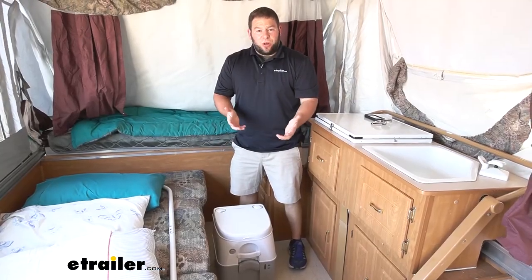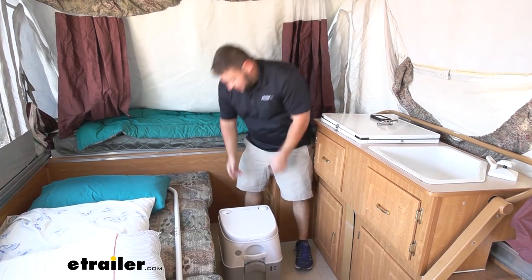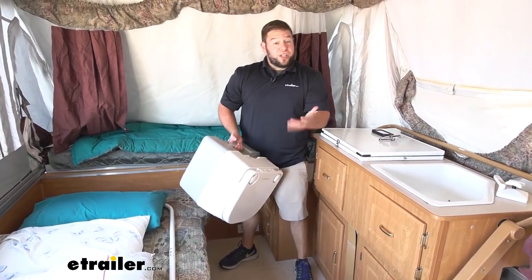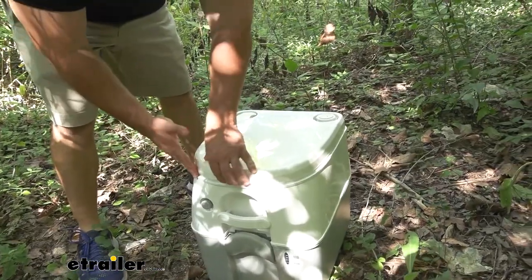It's 15 inches tall, 15 and a half inches long, and 13 and a quarter inches wide. So while it's not as big as your toilet at home, it's meant to be portable — small, compact, and you can take it with you. So if it doesn't fit in your camper, you can take it outside. Now that we've got a little more room, let's check out its features.